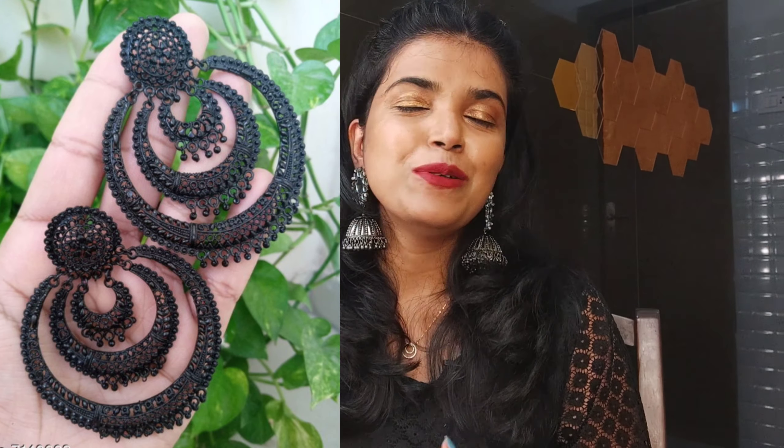The next earring is also quite a big one, but it looks beautiful and goes well with all kinds of dresses. The same problem applies — all these black metal earrings do cause a little pain when worn for a really long time. Otherwise, these are definitely a good buy.